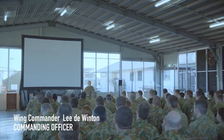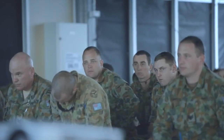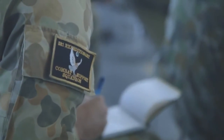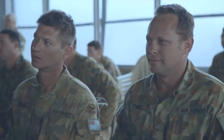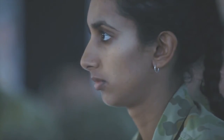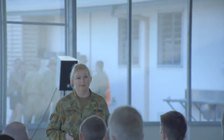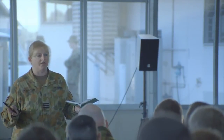Whether it's going to be a surprise to you or not, you guys are all attached under my command and control for the duration of this exercise. It's about us getting together as sister squadrons within CSG and actually setting up an airfield within 36 hours.